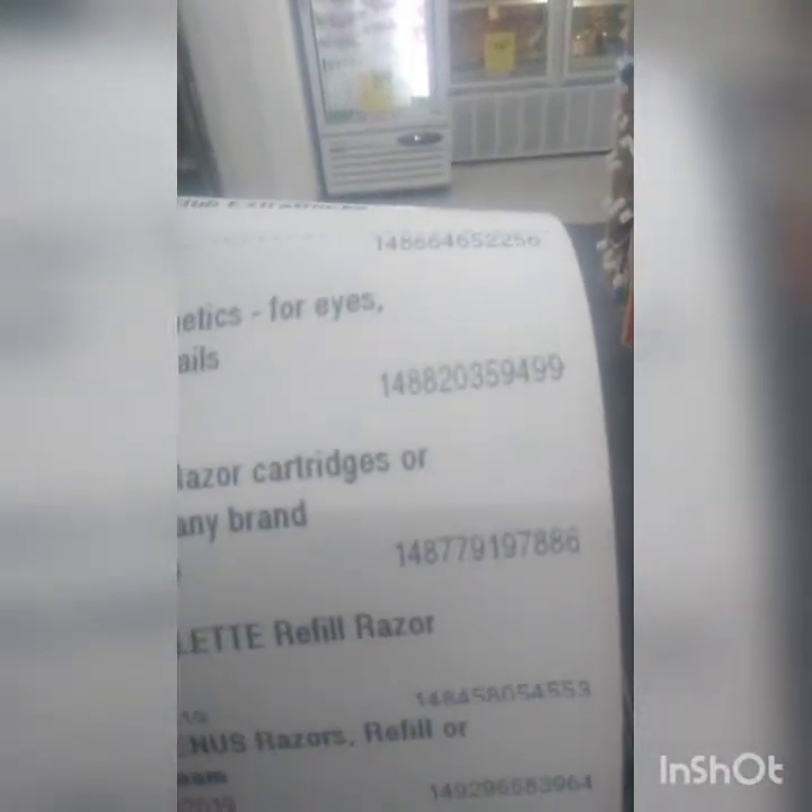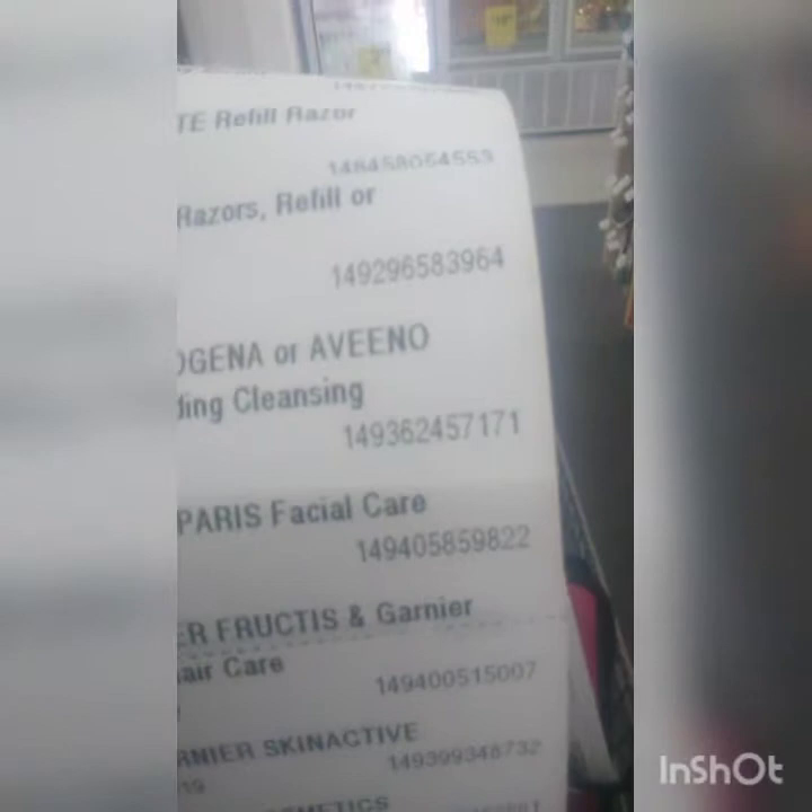There's two dollars off any cosmetics, which is good. For any razors we're going to do the Venus — those are going to stack right there, two of those. We're also going to try the Neutrogena.